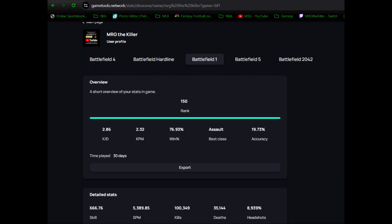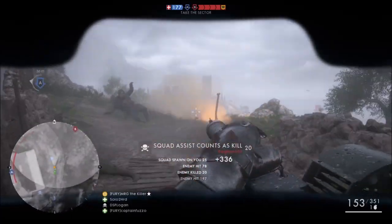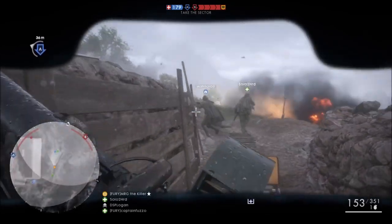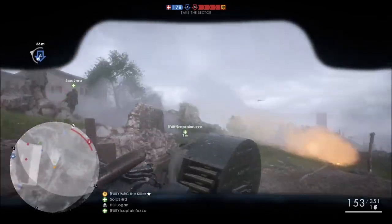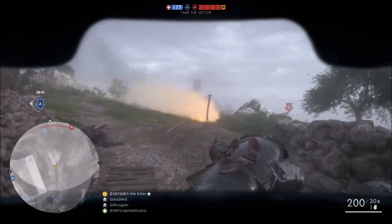From what I've noticed, GameTools Network is just as good as the old Battlefield Tracker Network websites from the past that used to work. It goes in detail with all the weapon stats, the class stats, and everything else that everybody else would probably want to see. There might be a few small differences, but bottom line, score per minute is accurate, which means I'm happy.